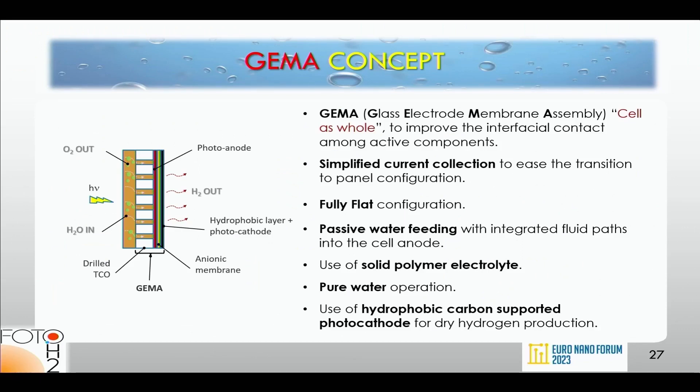At the end of the project, to fabricate the demonstrator we had several assembly problems, so we developed a concept we christened the GEMA — Glass Electrode Membrane Assembly. The idea was to put the main active components together first, then integrate them into a frame with the rest of the cell components. It is similar to the membrane electrode assembly in conventional electrolysis.